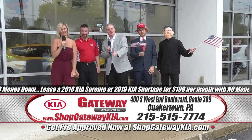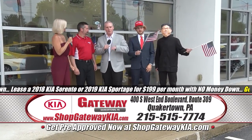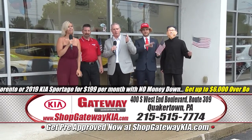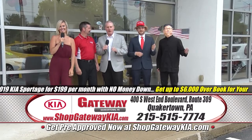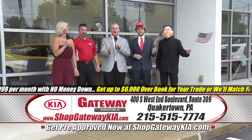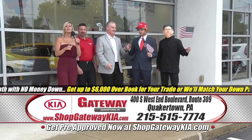It's right now through the close of business Monday — 24 business hours and it's over. Come see us: Gateway Kia, 400 Southwest End Blvd, Route 309 in wonderful, fabulous Quakertown!